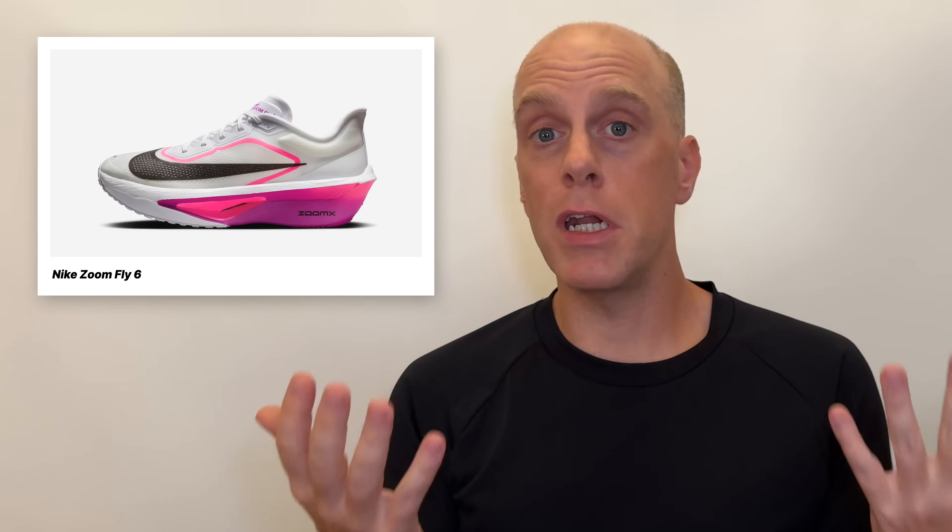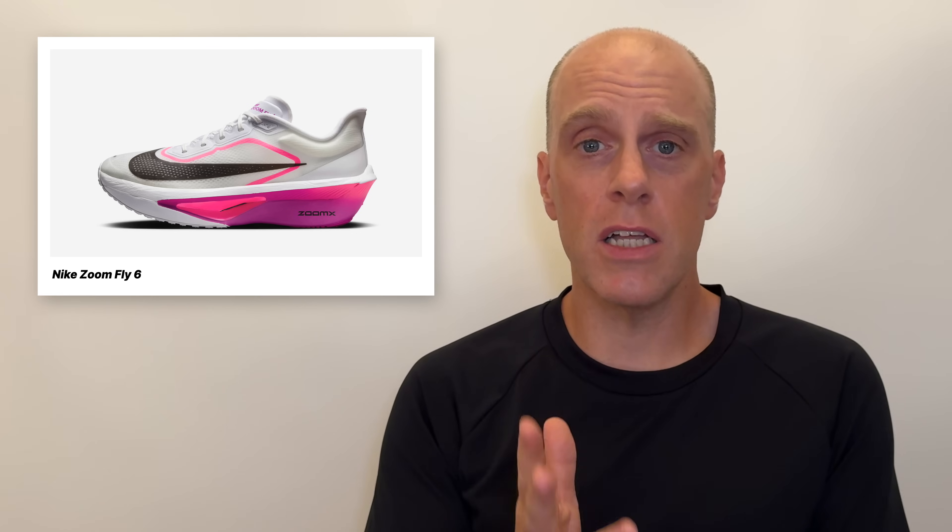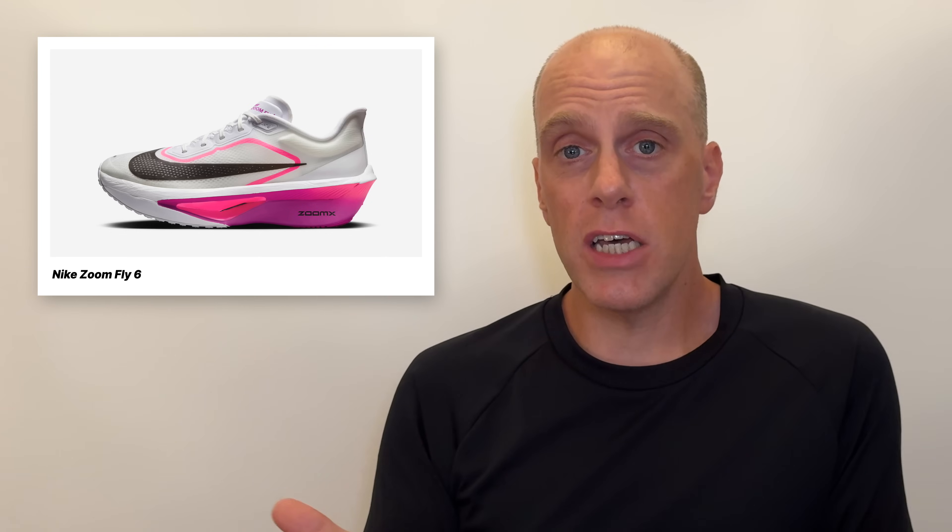Starting off with the Nike ZoomFly 6. I'm not going to be covering this shoe on this channel. I can see a lot of people asking, but I'm a Nike guy — how can I not cover this shoe? Well, it's a shoe I'm just not interested in. This style of shoe, this super trainer — a term I try to use as little as I can — is just not a shoe that I need.